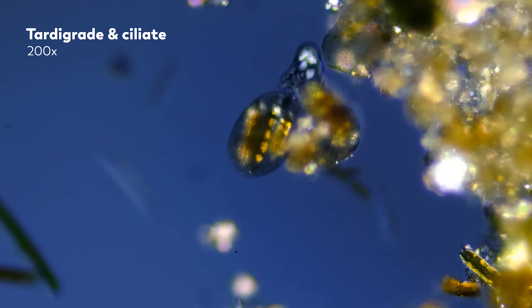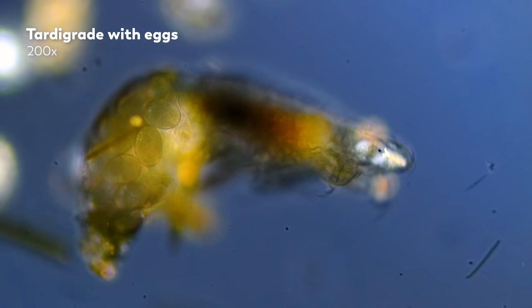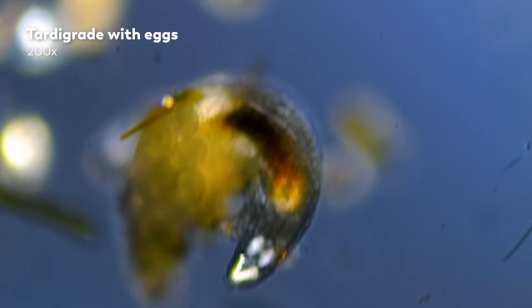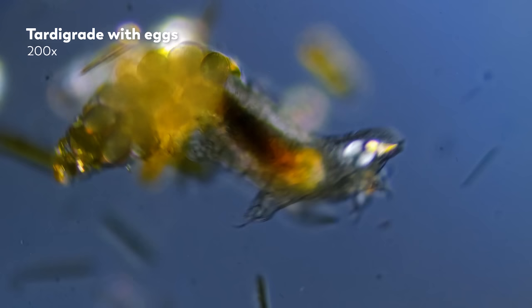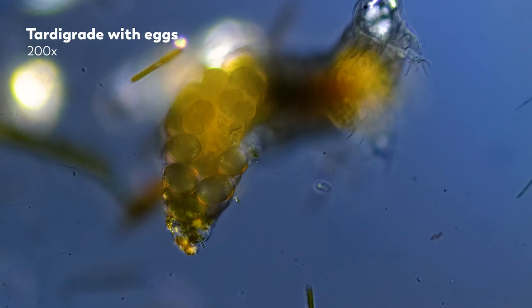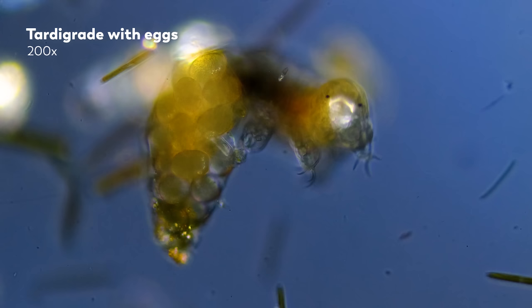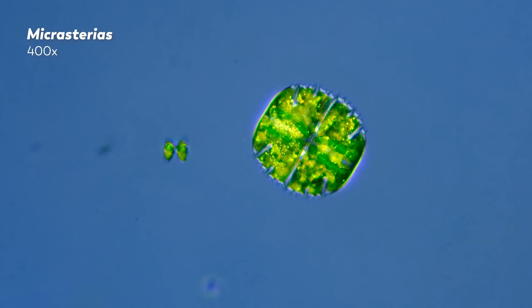For the last type of microscopy we'll go over today, we're going to be getting into another property of light that we can't directly see — and this one can make the microcosmos glow. Most of the light we see has an electrical field that vibrates in all sorts of planes relative to the direction the light is traveling in. But that vibration can be restricted to just one plane, and when that happens, the light is said to be polarized. We can't see the difference between polarized and unpolarized light.